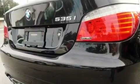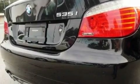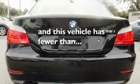It also comes with 17-inch alloy wheels, adaptive brake lights, heated front seats, and this vehicle has fewer than 33,000 miles on the odometer.